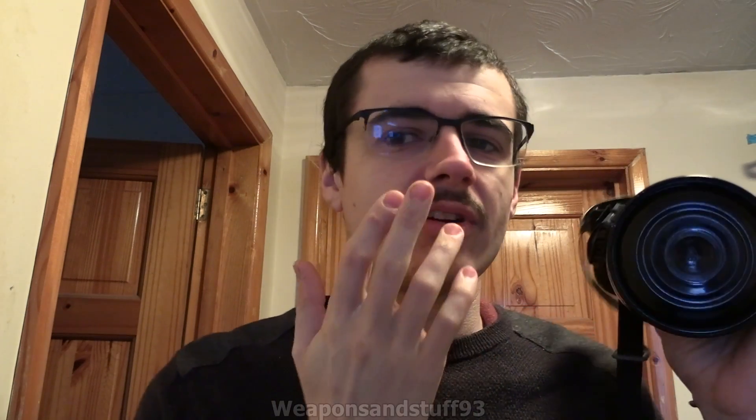An important thing to note with respirators is you're meant to be clean shaven. I've got a moustache now, but as long as you keep your chin shaved most masks will still fit. Moustaches were actually fashionable in World War 1 because you could still wear your gas mask with one, but a beard would break the mask seal.